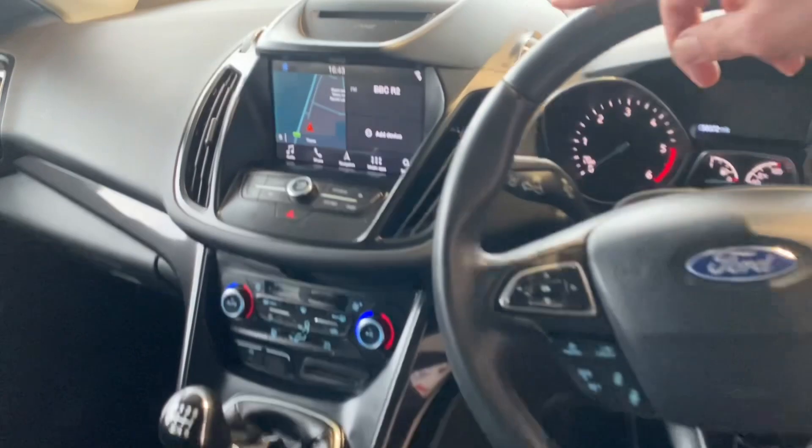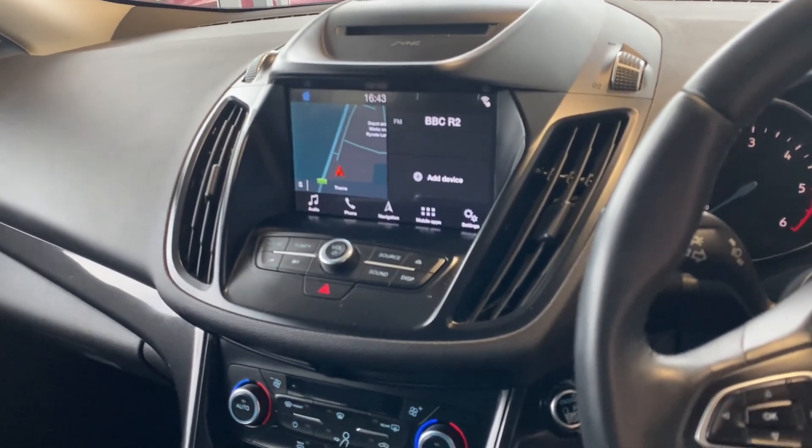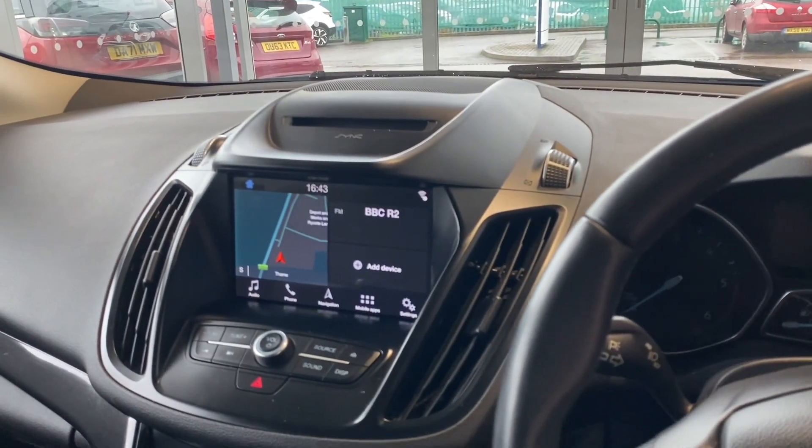On the centre screen you've got sat nav, Apple CarPlay, DAB radio, Android Auto, Bluetooth for your phone with music streaming. And this is the last of this shape, so it comes with a CD player as well.